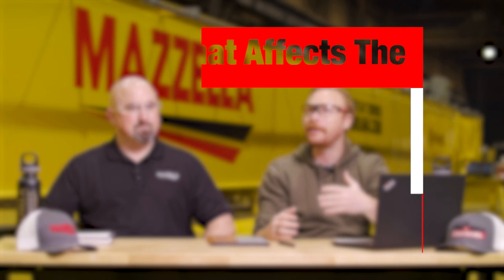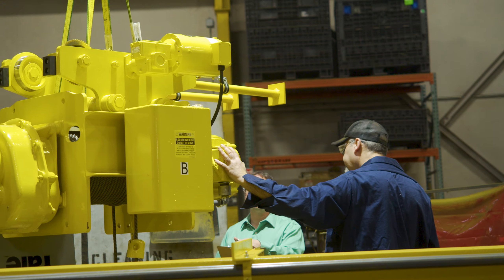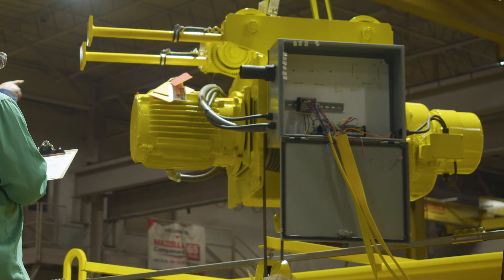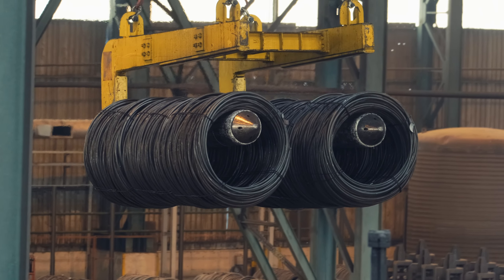So you just threw out some pretty big numbers. Maybe some people got a little bit of sticker shock — can you tell us why cranes are so expensive? Cranes are not just a piece of processing equipment; they have a safety function. There are a lot of variables that drive the price of a system up. Capacity, speeds, and duty cycle are probably the most paramount pieces of that equation.